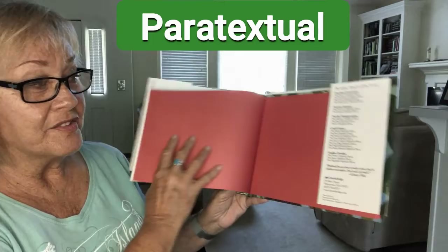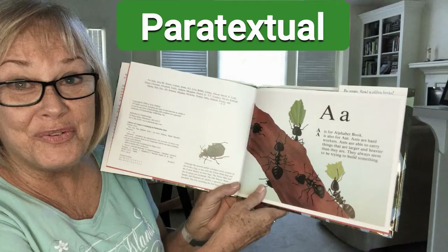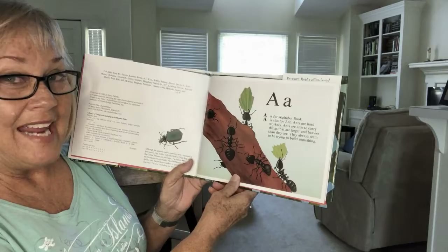Isn't that interesting? There's a lot of information you can find that's not in the actual book itself, but in paratextual information. You could even look on the book jacket — there's information on the back. Always great to find new things in a book.